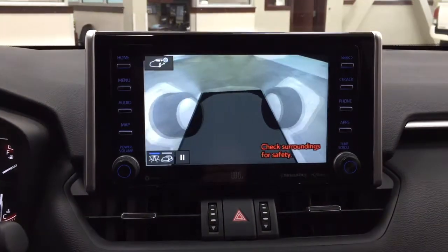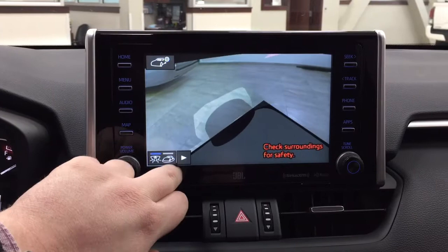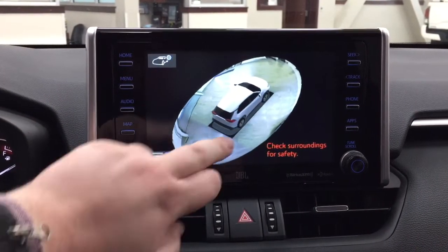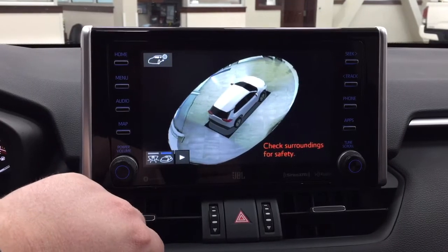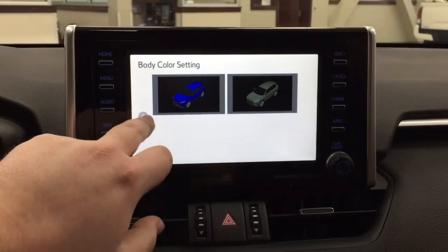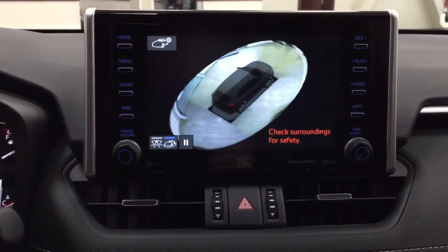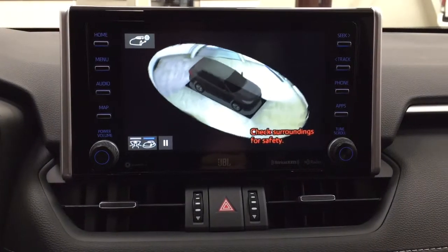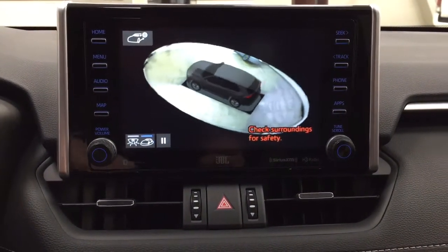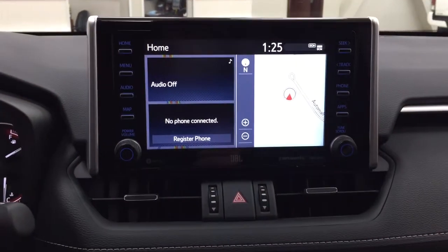When you hit the view button while in park, it'll show you a nice 360 degree aerial view. You can also pause it in case you see an obstruction in your way. If you want, you can also change the on-screen vehicle color to match the color you actually purchased, or whatever suits your preferences. When you're finished, just hit the view button once more and it'll go back to the previous screen.